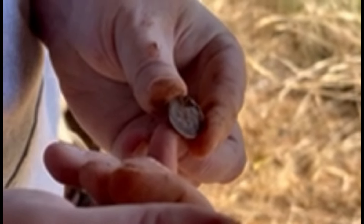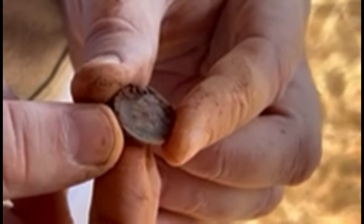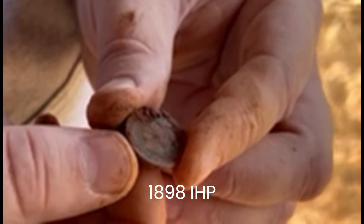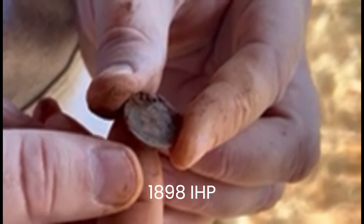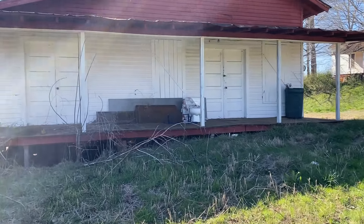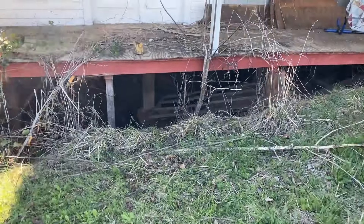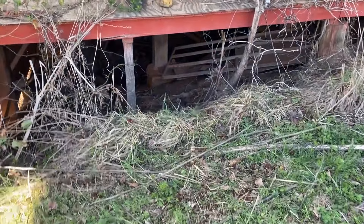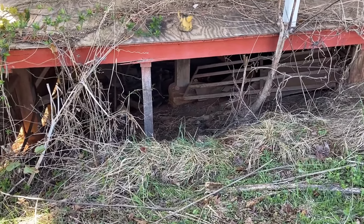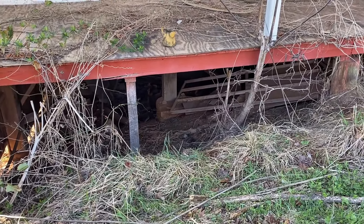Eighteen-something — ninety. So this was the old general store and I'm going under it. Anywhere currency was trading hands, if they dropped any it might have made it down there, or anything else that might be cool. Looks like a lot of junk to sift through, but we'll give it a shot.